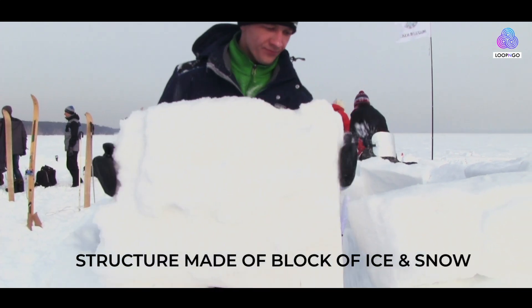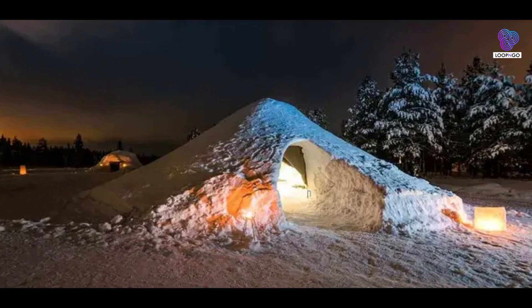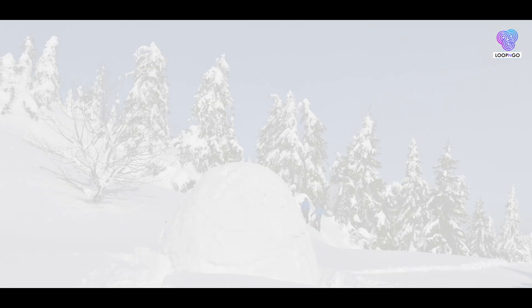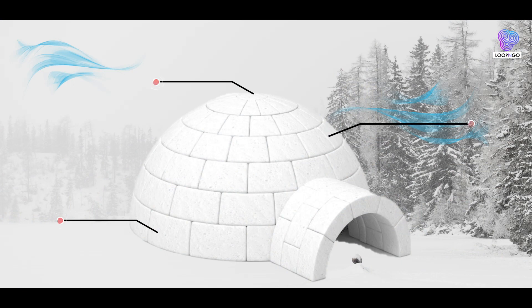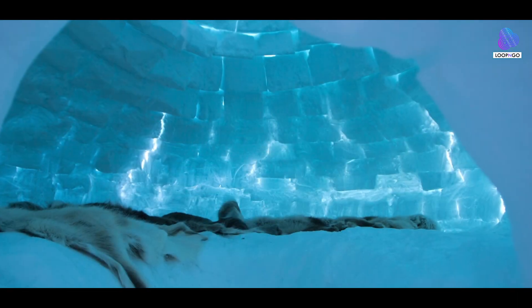At first glance, an igloo may appear as a simple dome-shaped structure made of blocks of ice and snow. However, this deceptively basic design holds within it a genius solution for maintaining warmth. The igloo's construction consists of tightly packed snow blocks which, when properly assembled, create an insulated haven against the frigid cold outside.